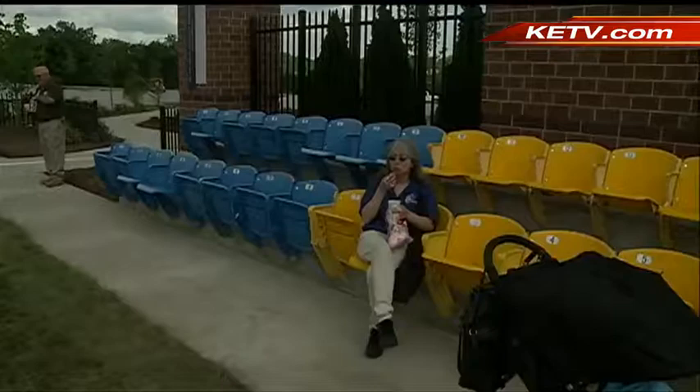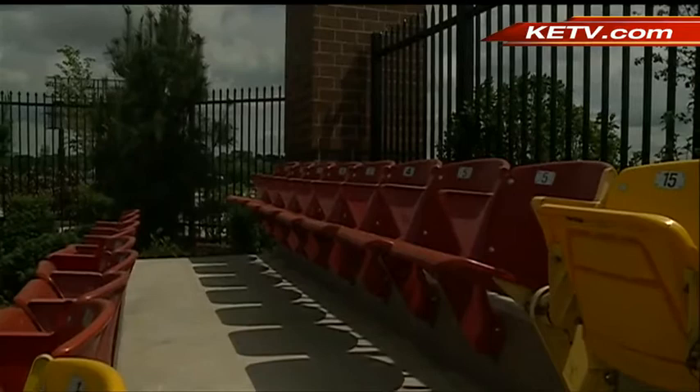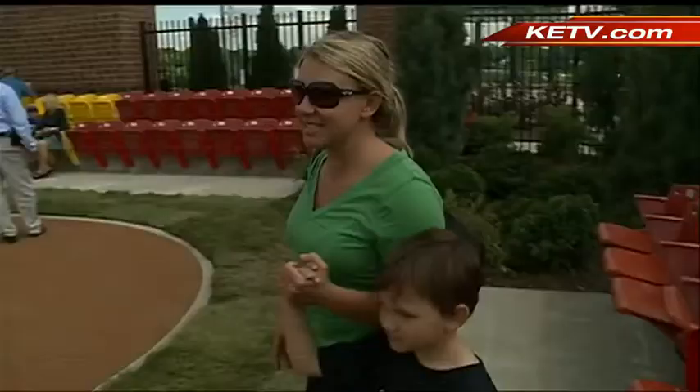Visitors can also sit in one of 96 original seats from Rosenblatt Stadium — pieces of history to preserve memories from the past that will live on right here forever. Play ball! In Omaha, Alex Hoffman, KETV News Watch Seven.